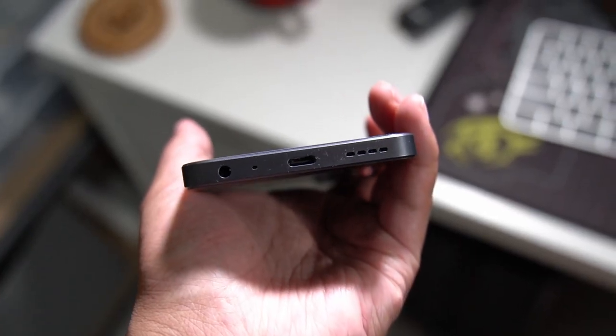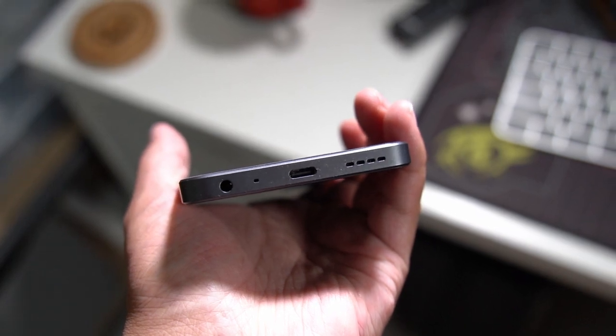Below is the USB Type-C, along with the speaker grill and also the headphone jack. This means the smartphone supports wired earphones, which is a welcome feature especially for people who prefer wired earphones over wireless ones — whether due to cost or fear of losing their TWS earbuds. That USB-C port supports 33W charging on the smartphone.